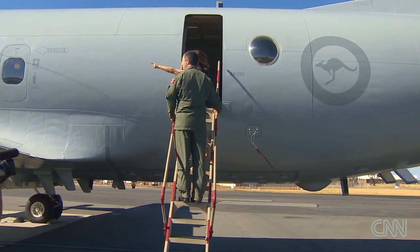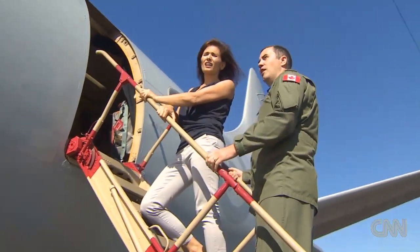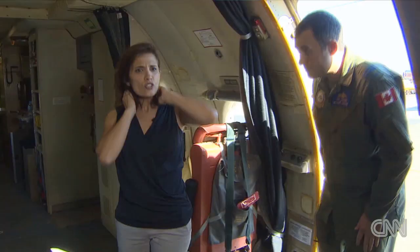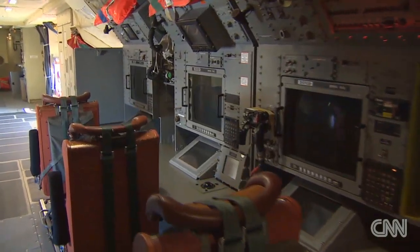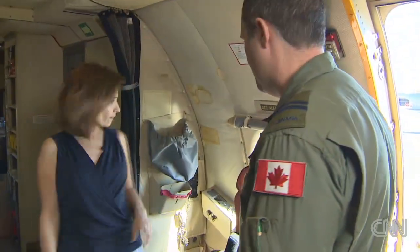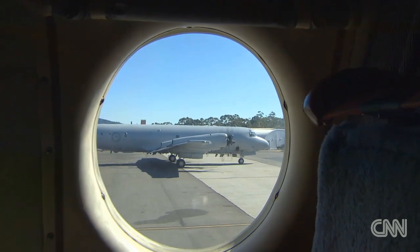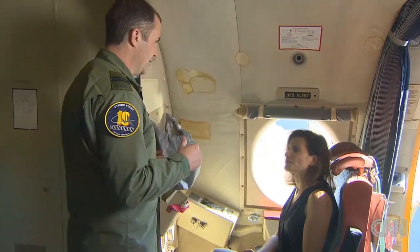It has the three windows — one, two, and three. They're the main ones that are used, but we'll also put crew members in all the windows. Captain Mike McSween, a veteran Canadian pilot on military exchange, takes us on board the P-3 Orion surveillance aircraft. He will fly to the new search site in just a few hours. These ones here would be the main ones — these two right here.